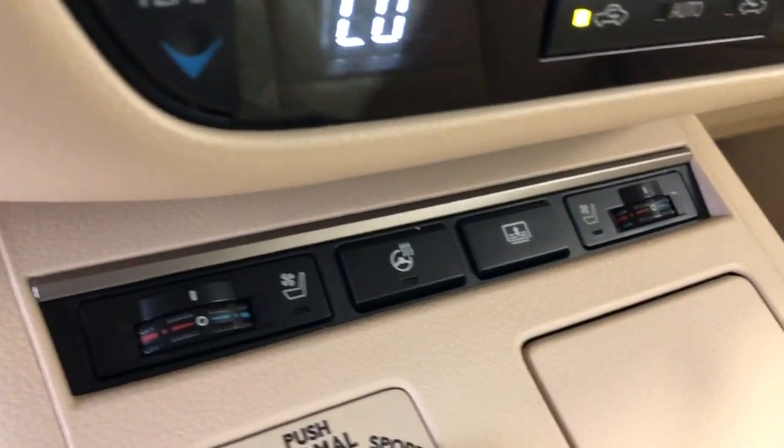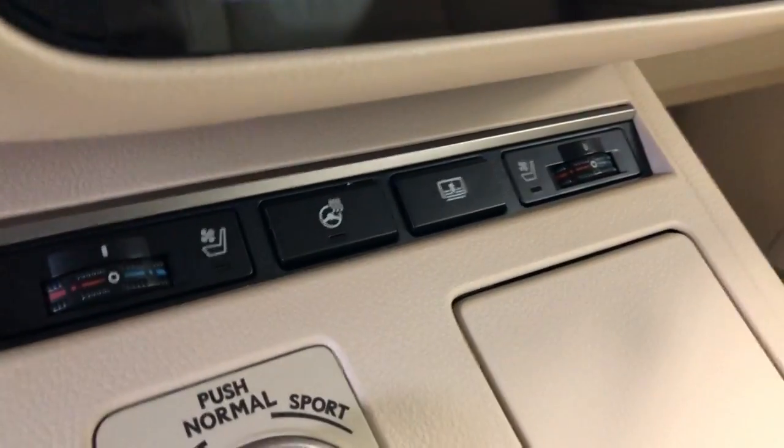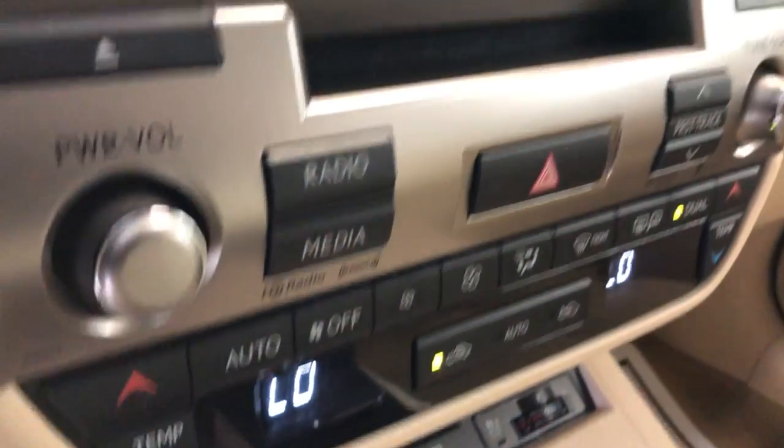AC blows ice cold. Extra keys and your manuals are in the glove box. It also has a power rear shade.